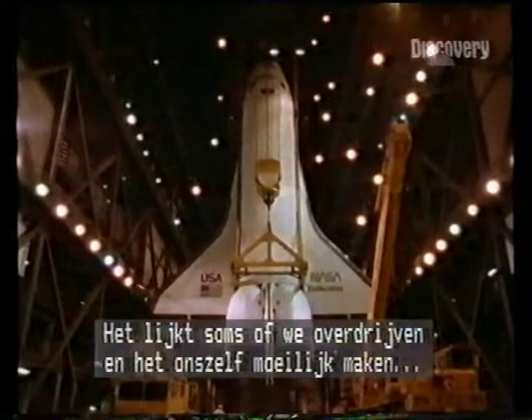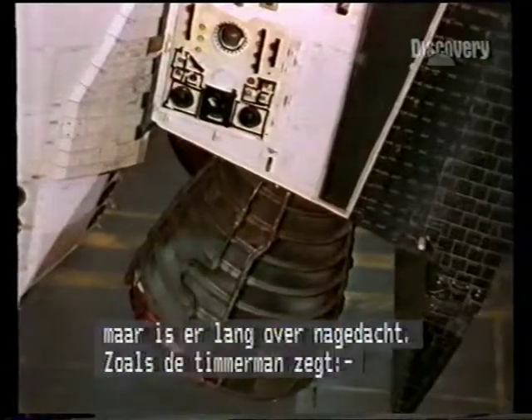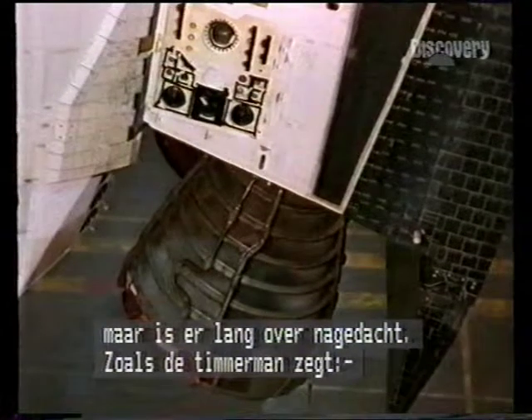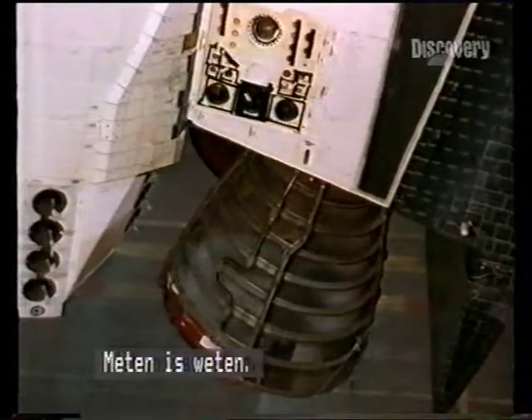Although it appears we go overboard in some cases and things do seem to be laborious, there's a lot of thought pressed into that. You know the old carpenter's saw: you measure twice and cut once.